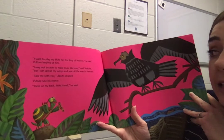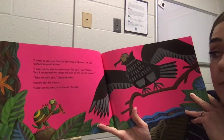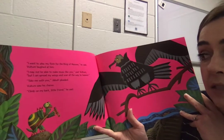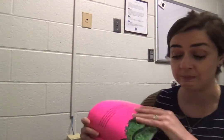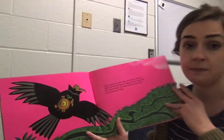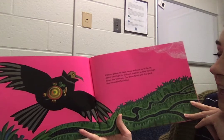"I may not be able to make music like you," said Vulture, "but I can spread my wings and soar all the way to heaven." "Take me with you," Djibouti pleaded. Vulture saw his chance. "Climb on my back, little friend," he said. Anyone have any predictions? I don't have a good feeling about this — remember what Vulture wants, what his wish has been. Vulture spread his dark wings and rose up into the air.